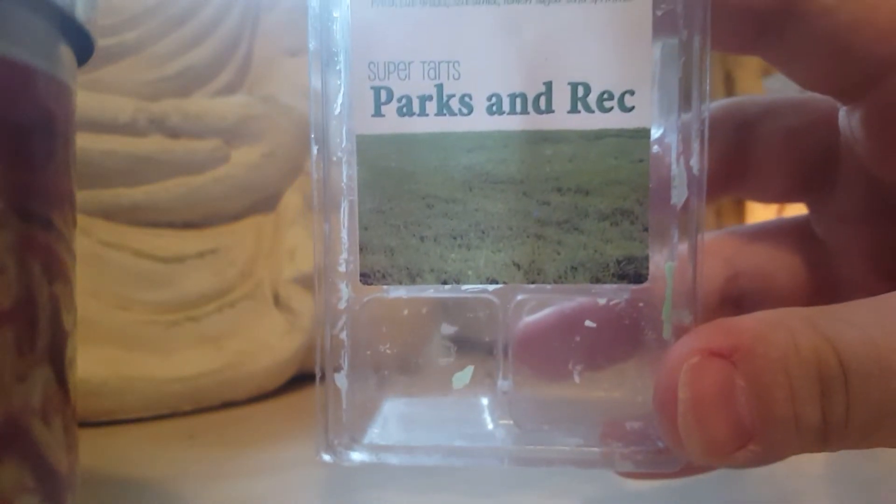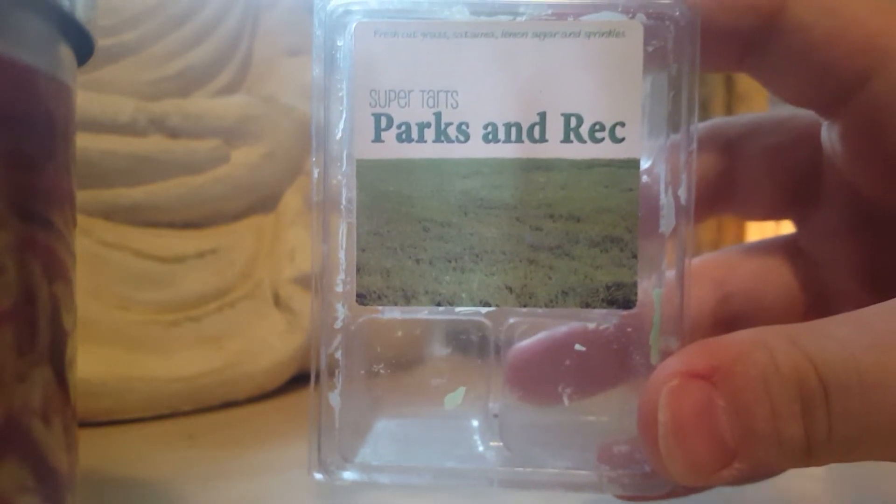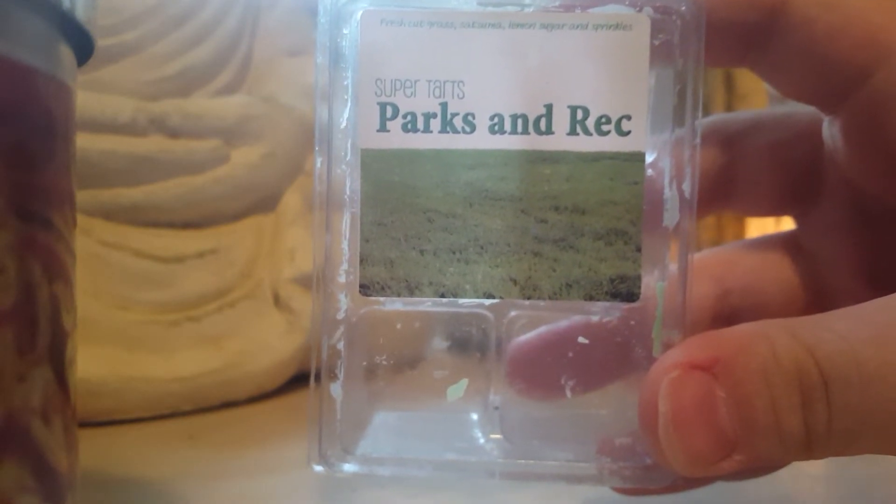The beloved new Parks and Rec scent from Super Tarts — fresh cut grass, satsuma, lemon sugar, and sprinkles. You mainly get fresh cut grass, about 75%, but when it's melted you also get that tart fruity note from the satsuma. Love it, would repurchase.